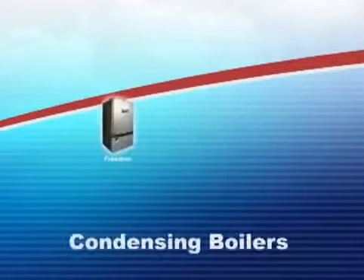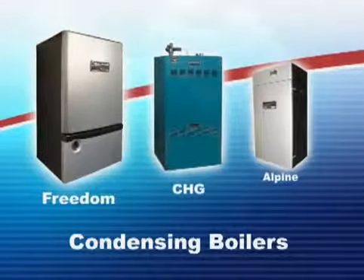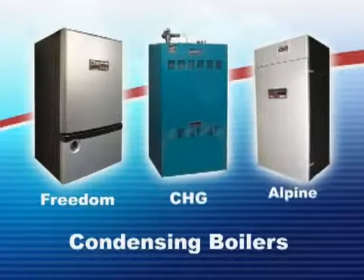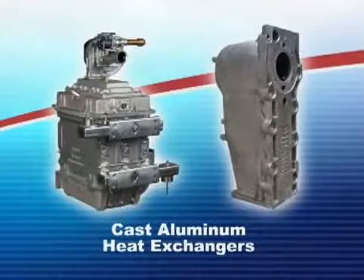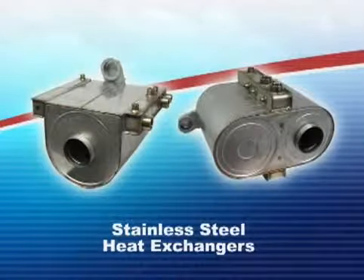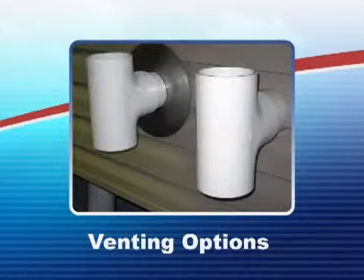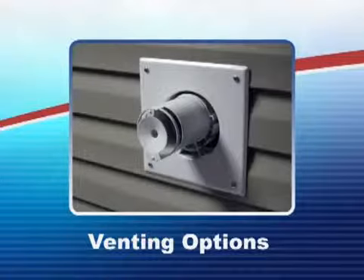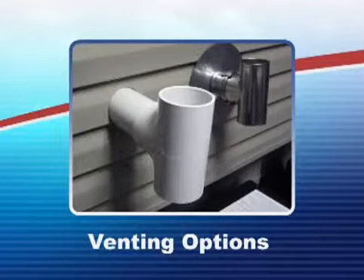Burnham Hydronics now offers the broadest line of condensing boilers available from any manufacturer, anywhere. Only Burnham provides all the condensing options: cast-aluminum heat exchangers, stainless steel heat exchangers, and three venting options, including the popular PVC piping system, the European standard polypropylene concentric venting, and AL-29-4C stainless steel two-pipe systems.